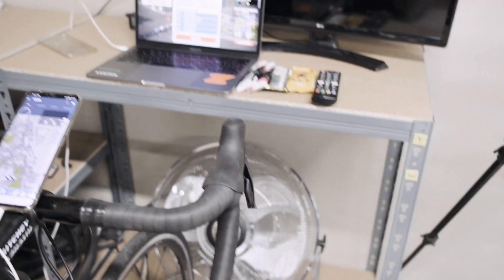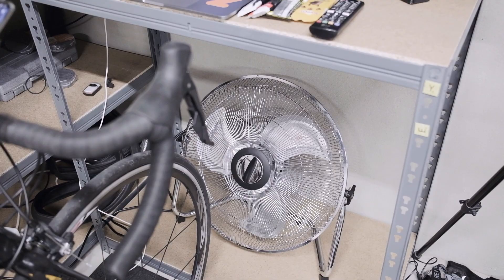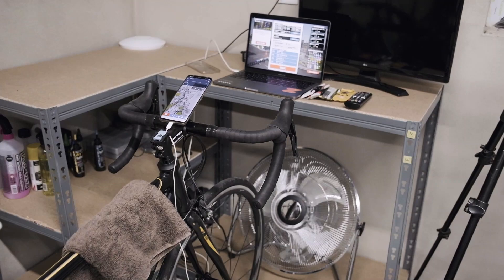And yeah, there's a fan down there — I've only got this one fan today, so hopefully it does the job. And my nice little map of Watopia up there. So that, overall, is my kind of pain cave setup.